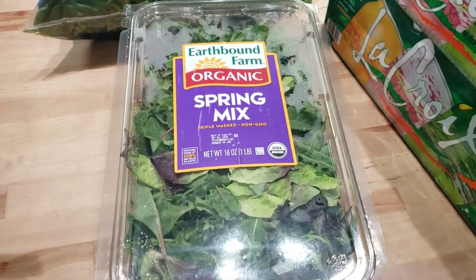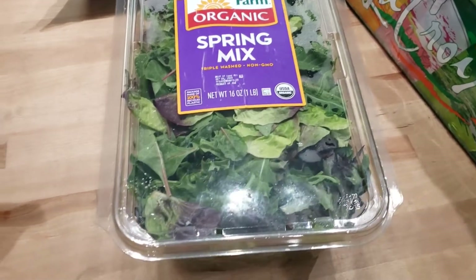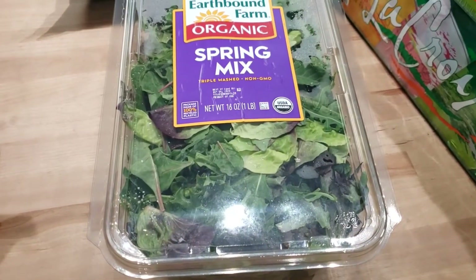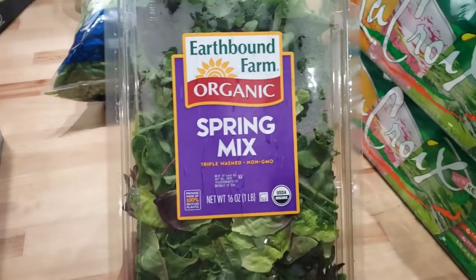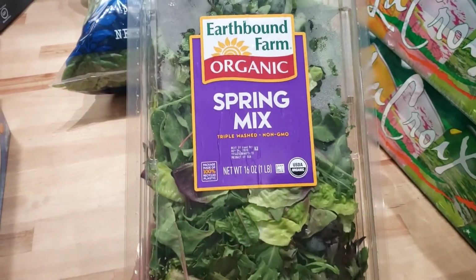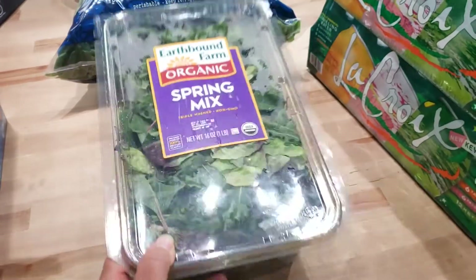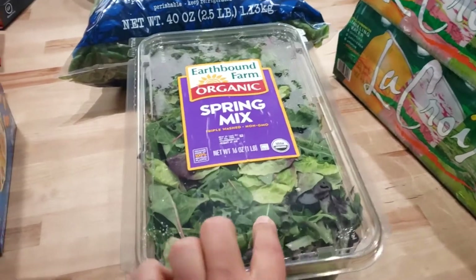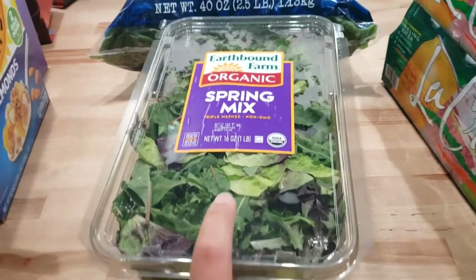Spring mix salad. I love to just get two or three big handfuls of this, throw it in a big bowl, put some peppers, put some of the tomatoes from my garden, cucumbers, a little bit of avocado, and some of that balsamic fat-free that I get from Trader Joe's — that is bomb. And cauliflower! I love cauliflower, and I actually have some cauliflower that I will be using for my salad.